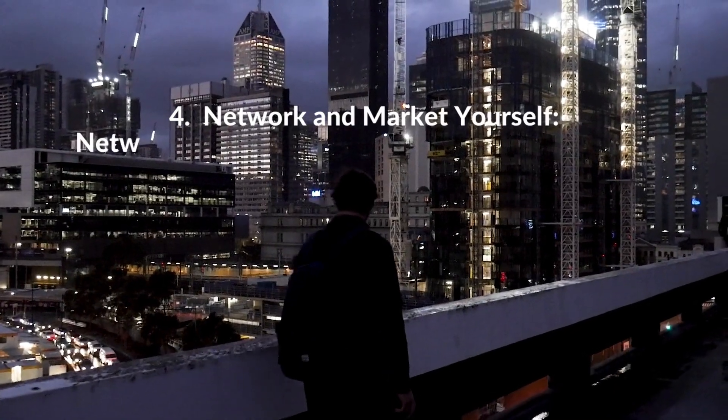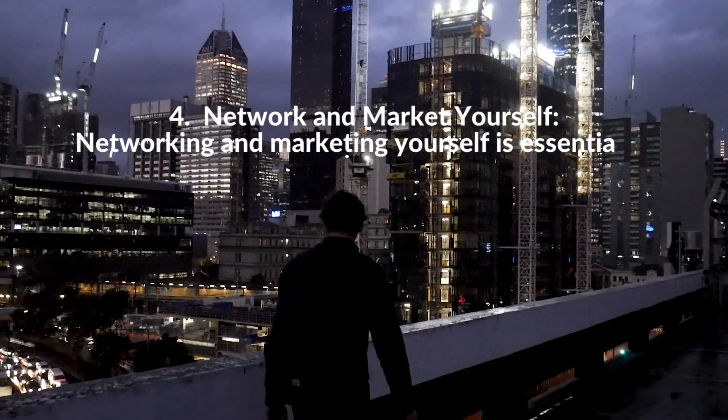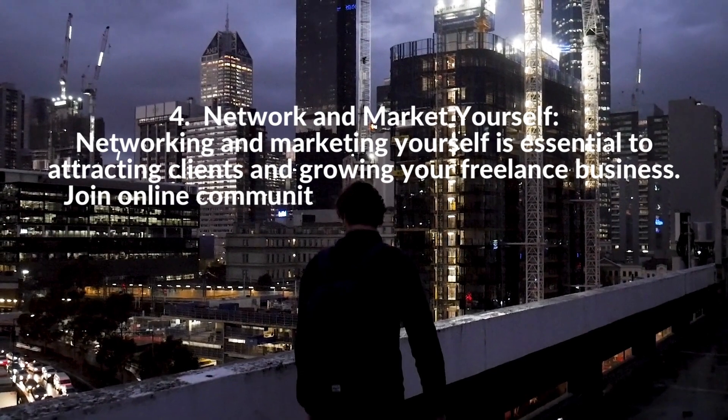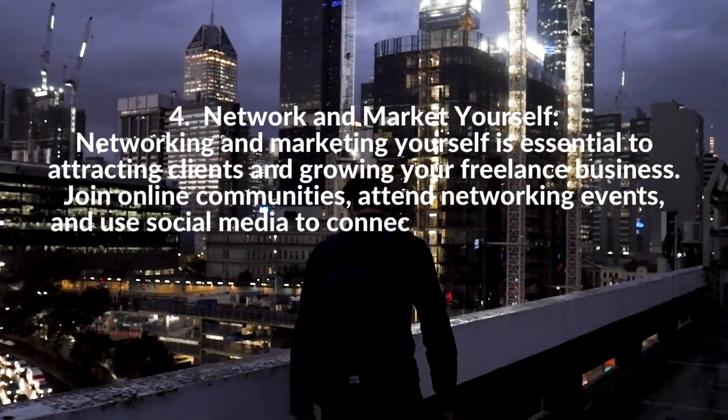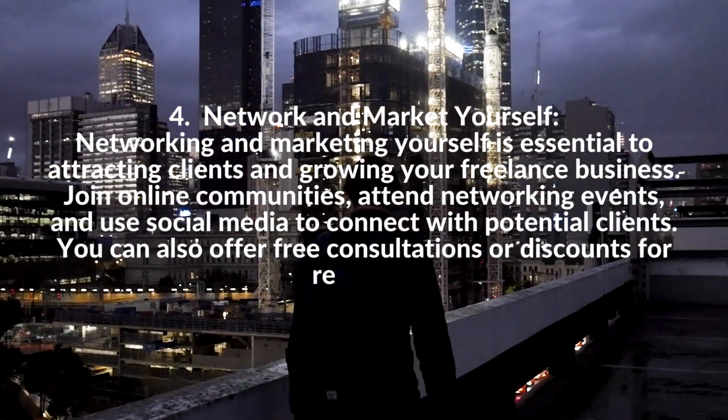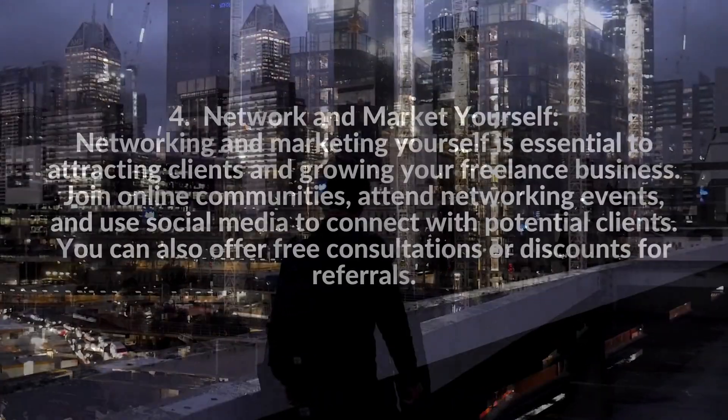4. Network and Market Yourself. Networking and marketing yourself is essential to attracting clients and growing your freelance business. Join online communities, attend networking events, and use social media to connect with potential clients. You can also offer free consultations or discounts for referrals.